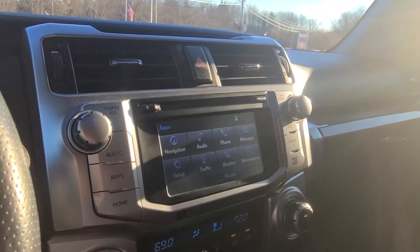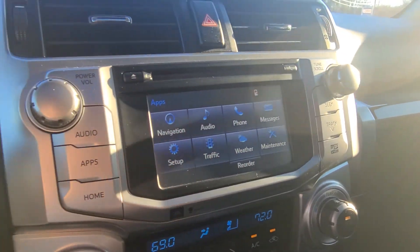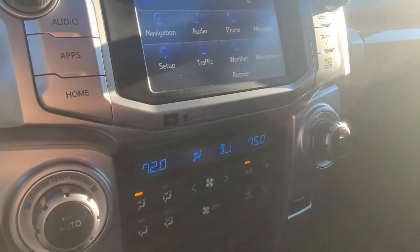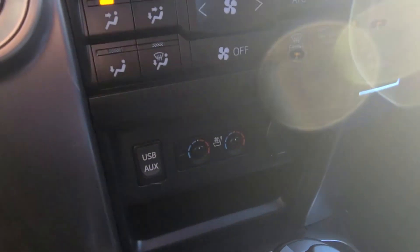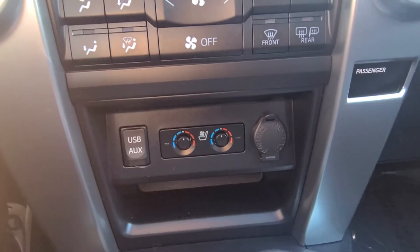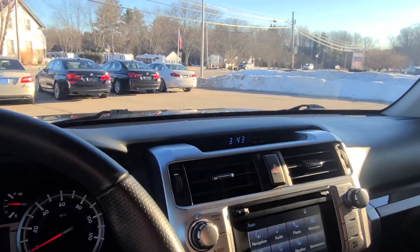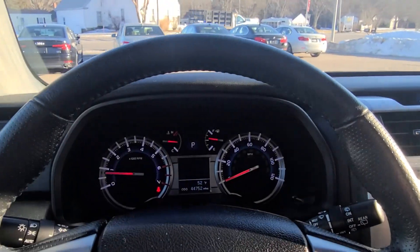All of the controls throughout the center control stack still hold their original text and are in wonderful condition. Looking down into the climate controls, you'll see individual temperature adjustments for both front occupants, and all of the switches have their original text. You do have audio inputs — USB or 3.5mm aux jack — as well as heated and cooled front seats, which is a phenomenal option. This really is a vehicle intended to be enjoyable all throughout the seasons here in New England, providing loads of utility and really unrivaled comfort in the Toyota lineup.